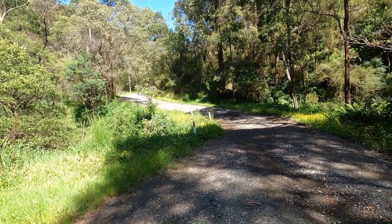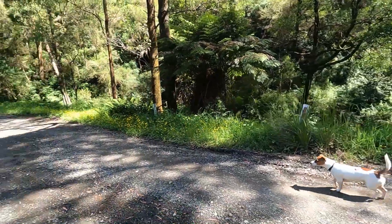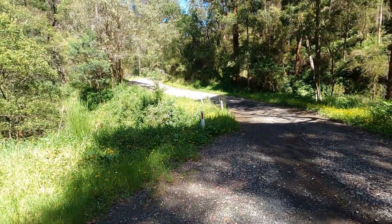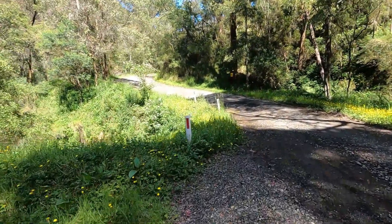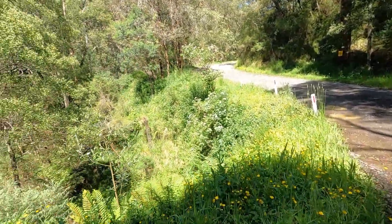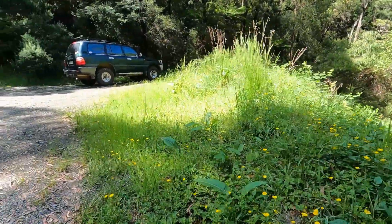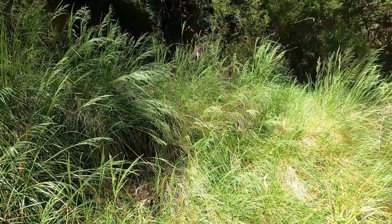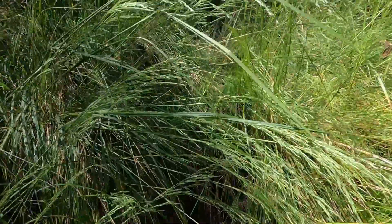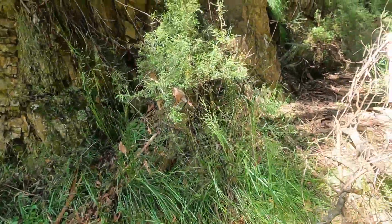So I'm all geared up ready to head off. We're parked not that far out of Walhalla. There's a little creek here that you can probably hear running — that runs into Stringers Creek. The track I'm going to follow today is an old timber tram line.